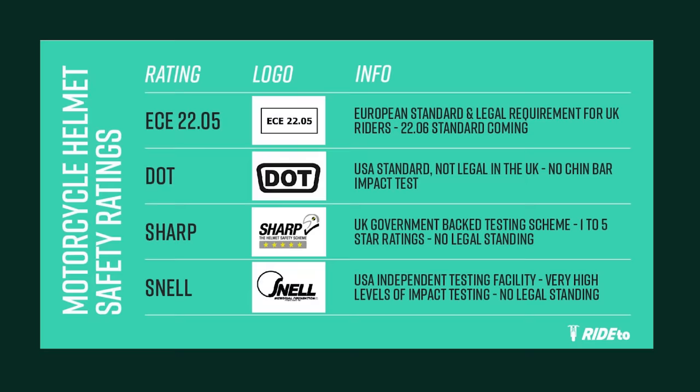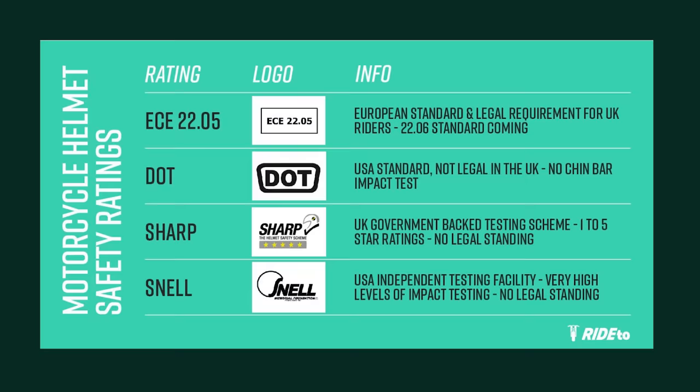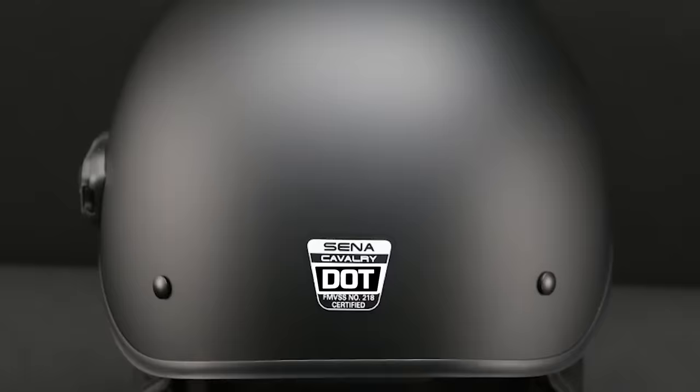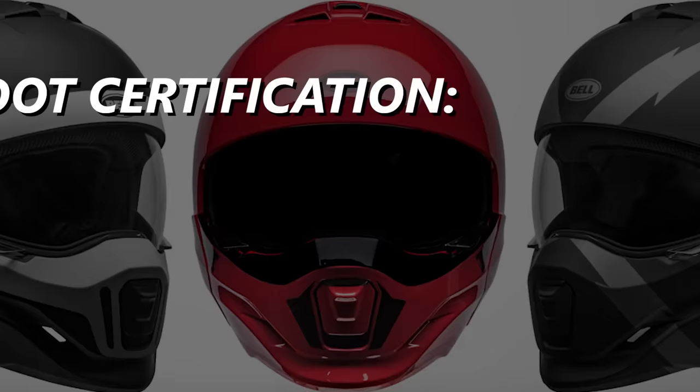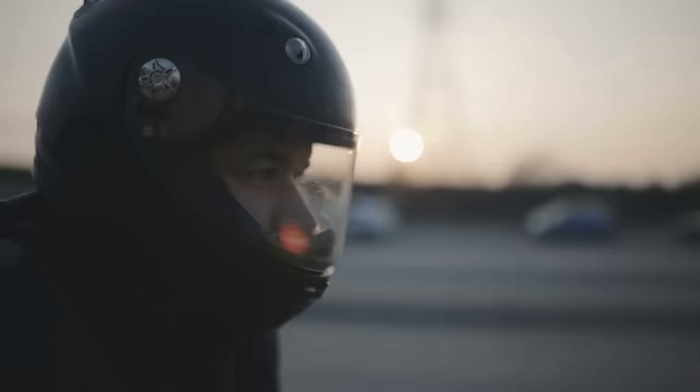After you choose which style of helmet you want, it is best to compare the safety ratings of each. The prevalent certifications include DOT, ECE, and Snell. DOT, primarily applicable in the United States, mandates that helmets meet safety criteria set by the U.S. Department of Transportation — encompassing impact testing, penetration resistance, and effectiveness of retention systems. Helmets meeting DOT standards bear a distinctive sticker indicating their adherence to these regulations.